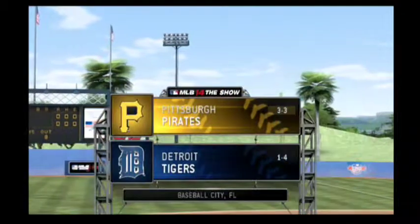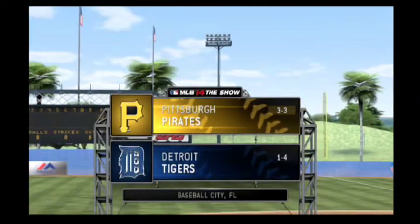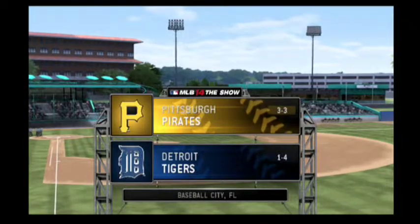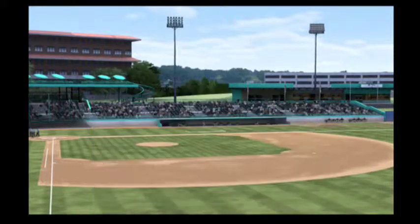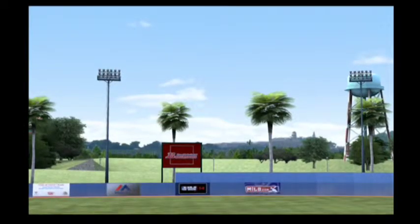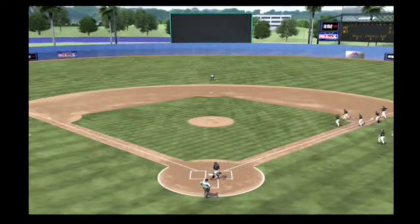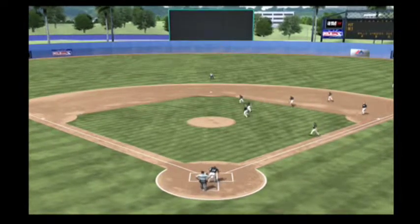Afternoon baseball here on the show. Today it's Grapefruit League action between the Pirates and the Detroit Tigers. Hello again everyone, welcome to our spring training coverage of Baseball on the Show. Let's get a look at the starting lineup for the visiting Pittsburgh Pirates, as manager Clint Hurdle has his squad lined up like this.